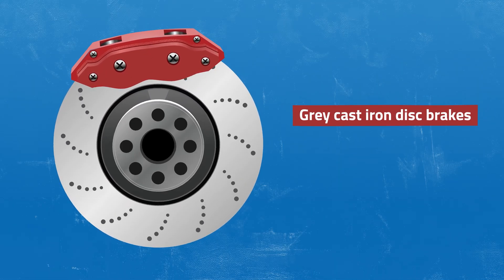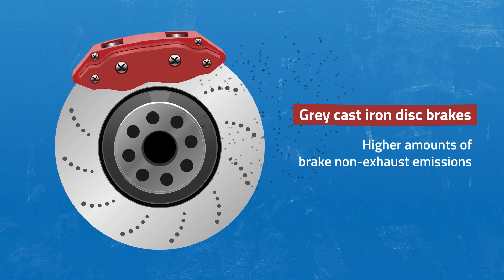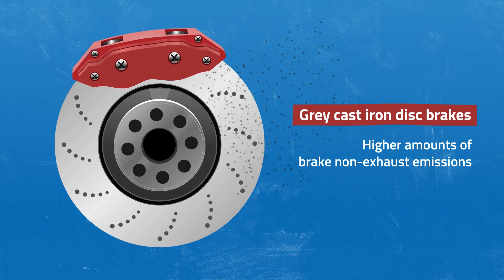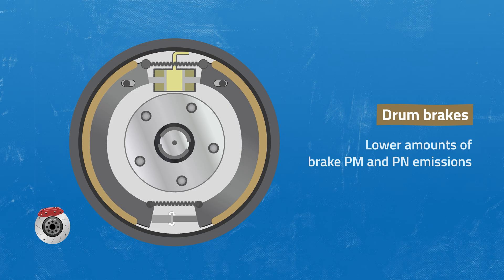Regarding brakes, traditional grey cast iron discs coupled with European-type pads emit the highest amounts of brake emissions. Drum brakes, due to their enclosed nature, emit only a fraction of what traditional grey cast iron disc brakes produce.